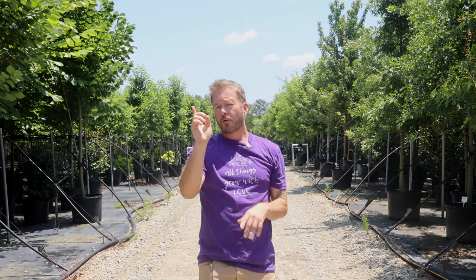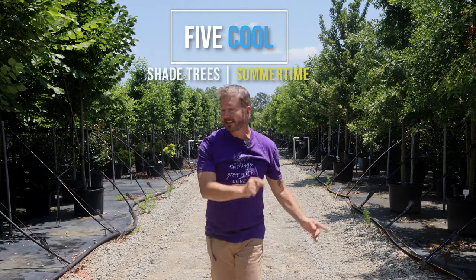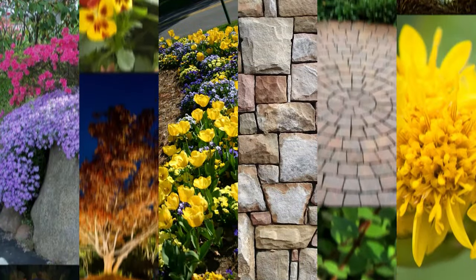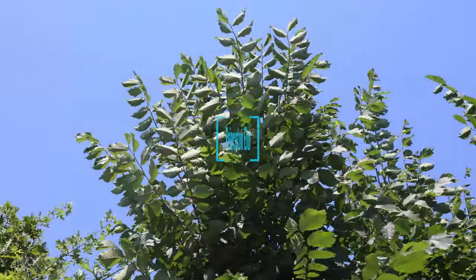What's growing on, plant peeps! Glad you're here with us today. We're going to show you guys five amazing shade trees. Today it's summer and you need some shade trees — we have five truly amazing shade trees to show you that you can add to your next landscape project.